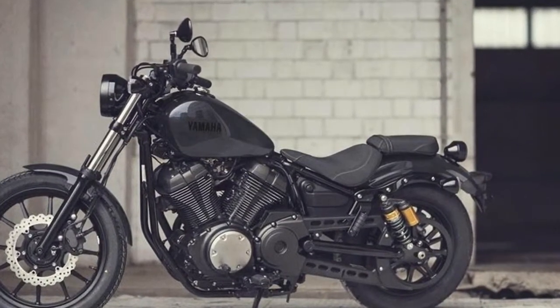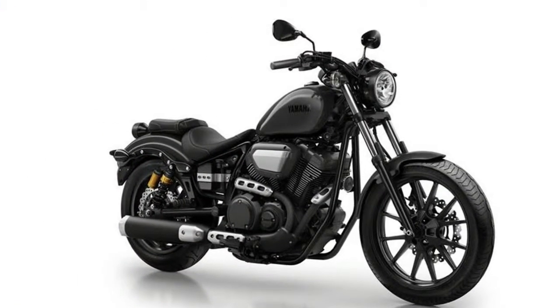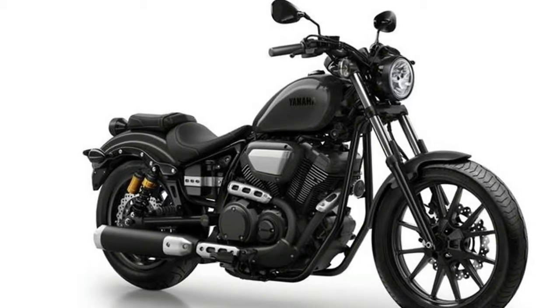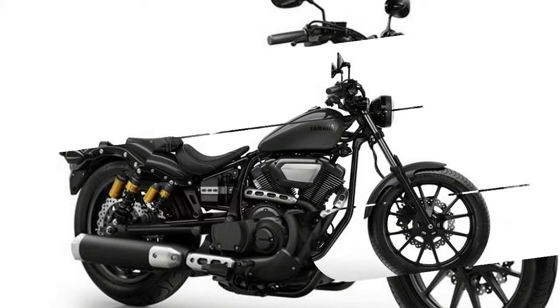For 2017, it appears Yamaha is setting the C-Spec aside, perhaps in favor of the new scrambler-inspired SCR950. Click here to see the 2017 SCR950 first look video.